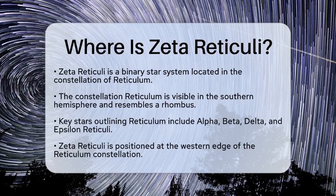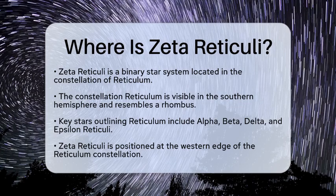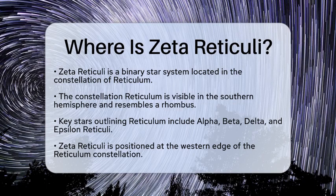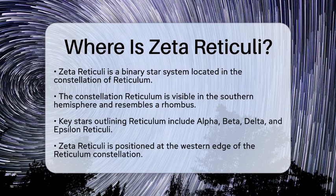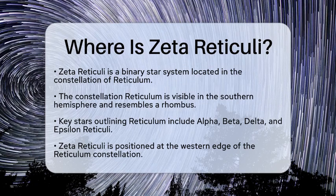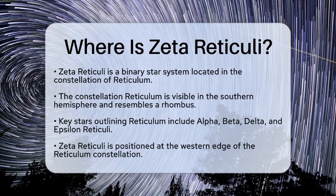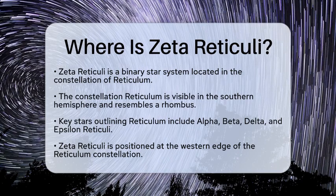Zeta Reticuli is a binary star system found in the constellation of Reticulum. This constellation is visible in the southern hemisphere and is shaped like a rhombus, outlined by its brightest stars: Alpha, Beta, Delta, and Epsilon Reticuli. Zeta Reticuli itself sits at the western edge of this constellation, close to the neighboring constellation of Horologium.